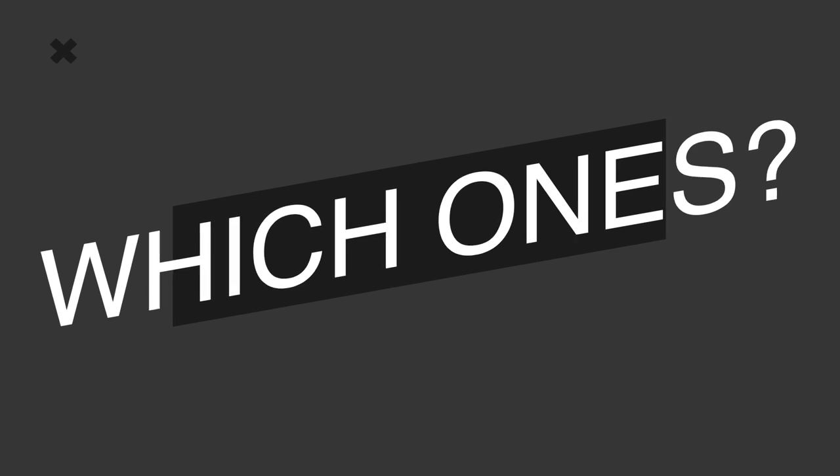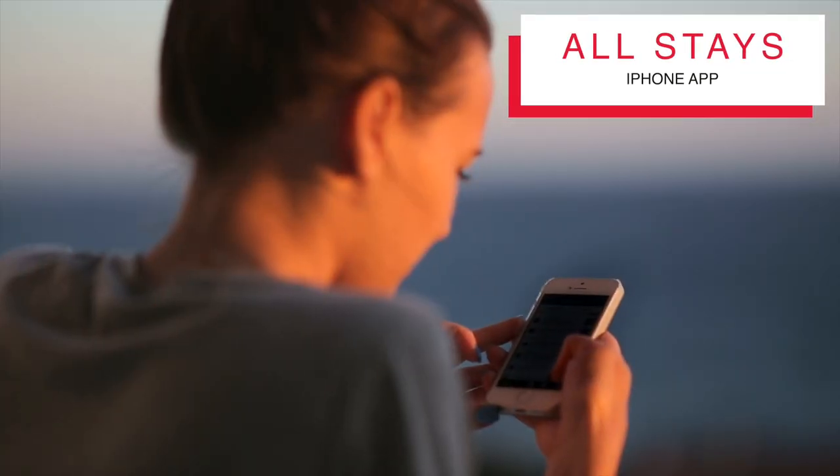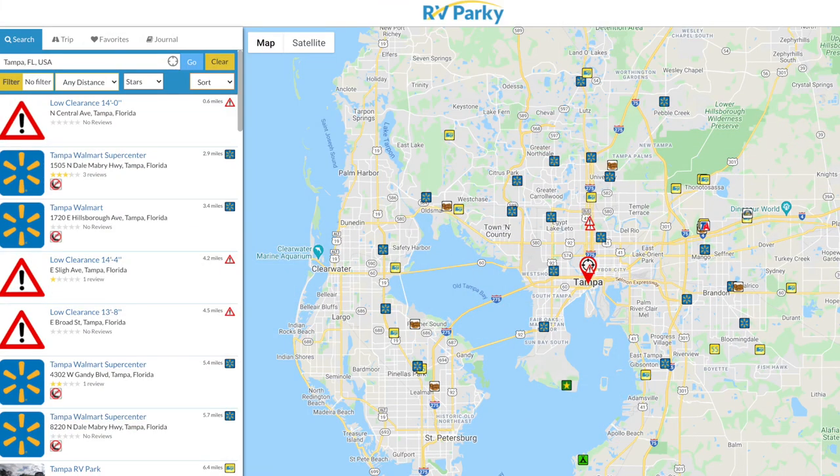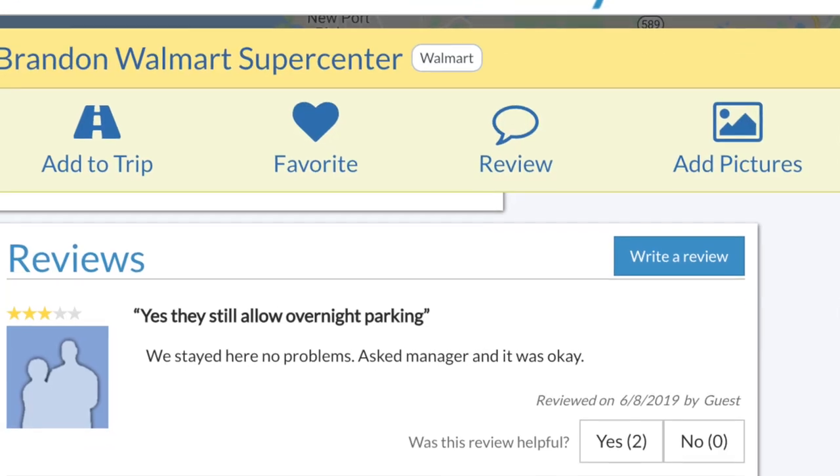First and foremost, know which Walmarts allow overnight camping. There's no single online resource that's black and white and updated all the time. There are some great places to start: I like the All Stays app — it has a lot of good information. The RV Parky app also has good information about whether a Walmart allows camping, and it lets people leave reviews about their experience.